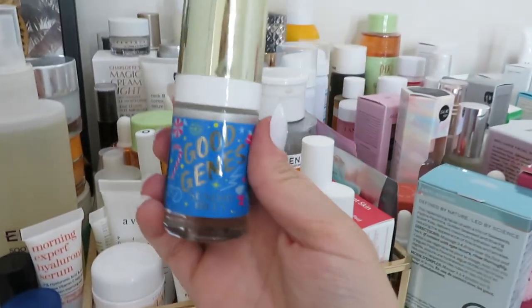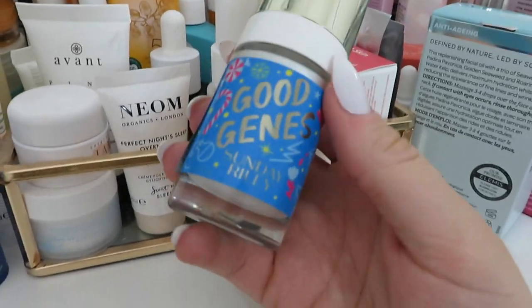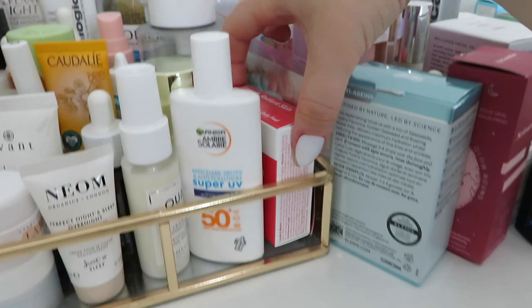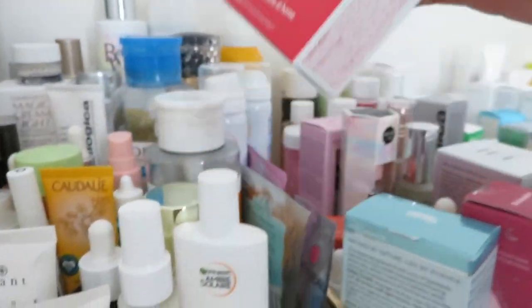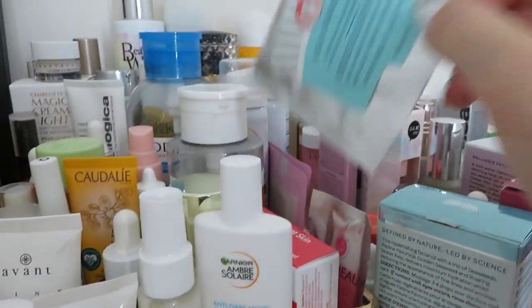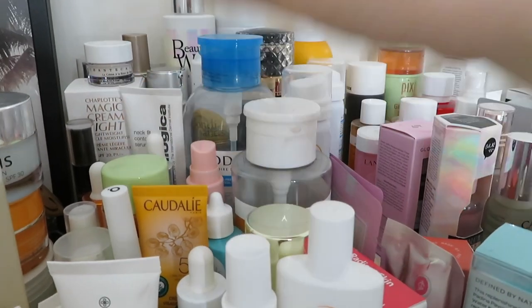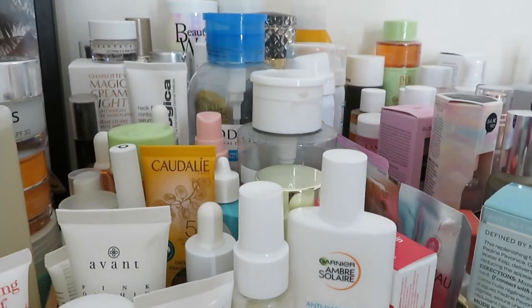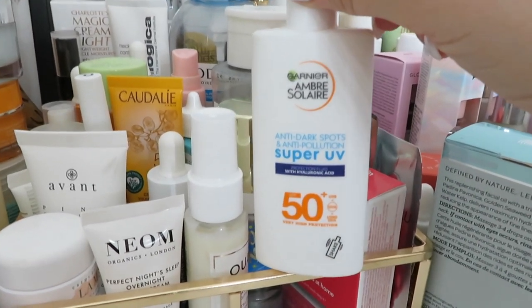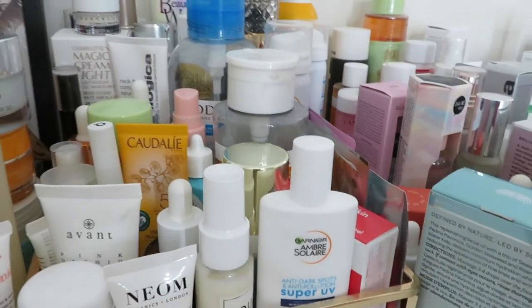Next is this Good Genes from Sunday Riley - it's out because I feel like I should use it but I've never used it before, so it's out to encourage me. Then I've got the Dr Dennis Gross Alpha Beta Extra Strength Daily Peel - I really like these, I've used two of them and there are three left to use. I've also opened these Facial Radiance Pads - I love these, they're so nice and convenient. I actually started using these because I ran out of my reusable washable pads - they went in the wash - so I'll just use one of these pads instead.